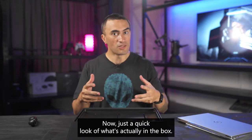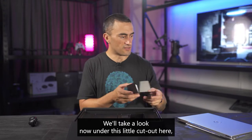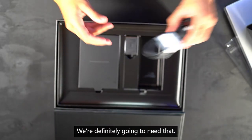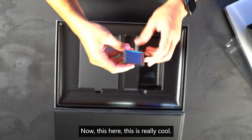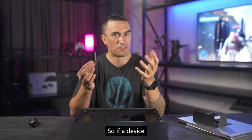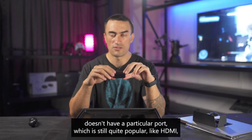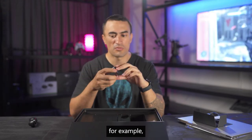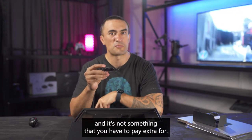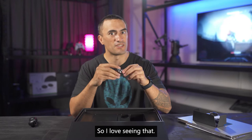Just a quick look at what's actually in the box. Under this little cutout here we've got the power brick cable, which is always important. Now this here is really cool — if a device doesn't have a particular port which is still quite popular, like HDMI for example, you still get these little adapters in the box, and it's not something that you have to pay extra for. I love seeing that.